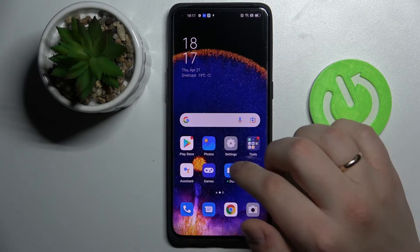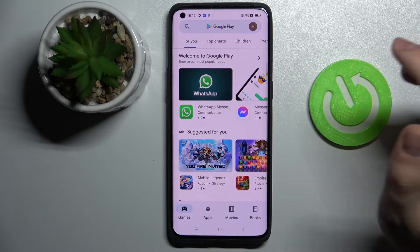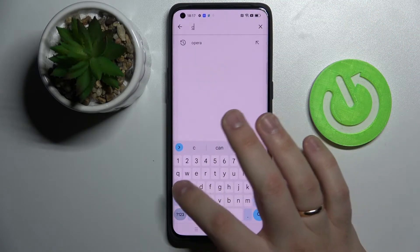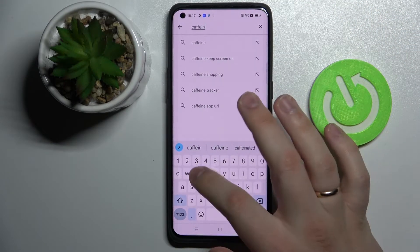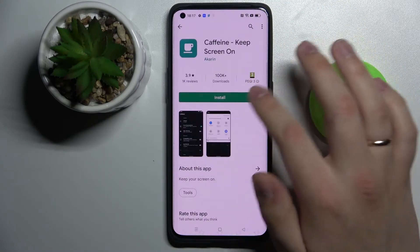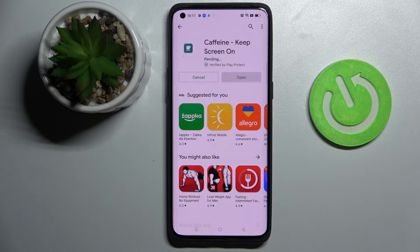In order to set it to never, we'll need to use the help of a free third-party app called Caffeine. Open up the Play Store on your device, type in "Caffeine" at the search bar, click on install, and wait for the app to get installed.